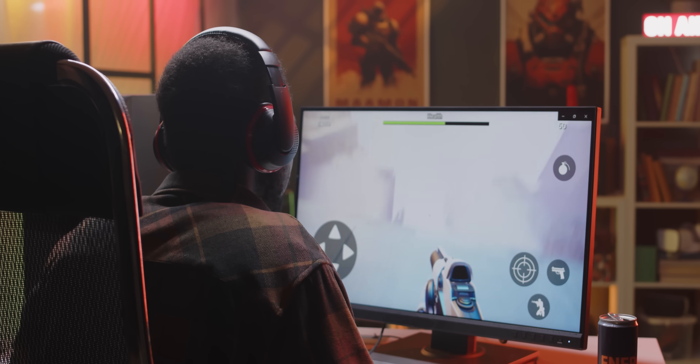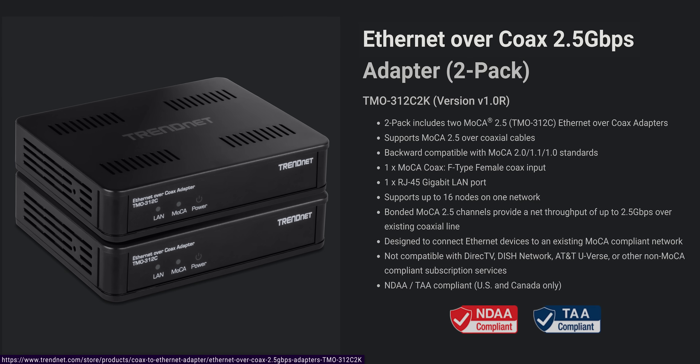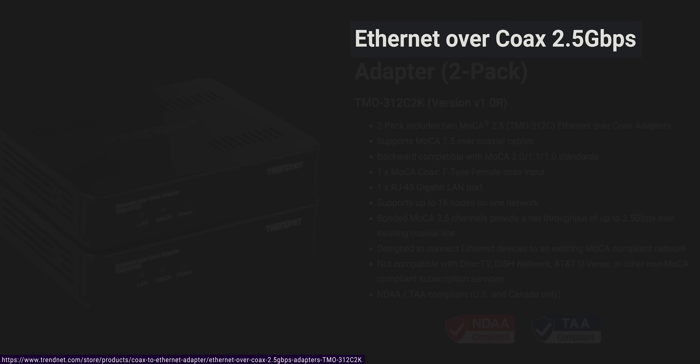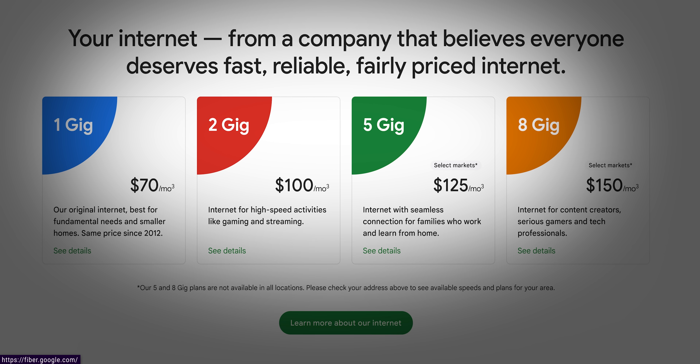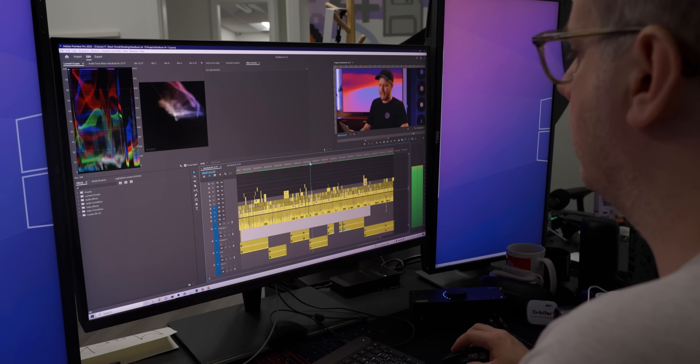That doesn't make powerline worthless — it can often have much better ping consistency for gaming than Wi-Fi, so it's still good in an emergency. But those speeds are pretty unexciting compared to the latest MoCA adapters that can do two gigabits per second or better, allowing high-speed client devices to take full advantage of a lightning-fast multi-gig internet connection or even video edit off of a remote NAS.